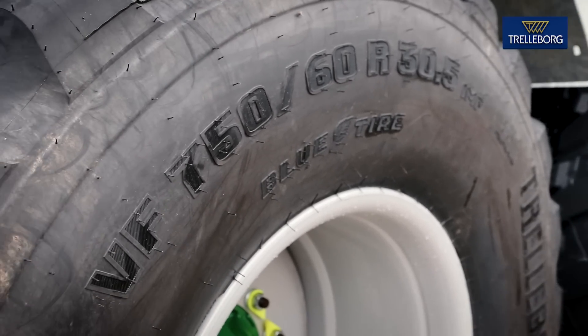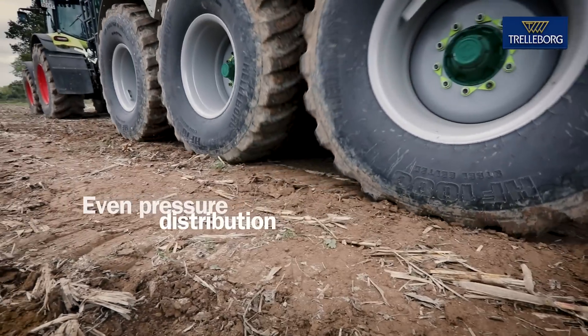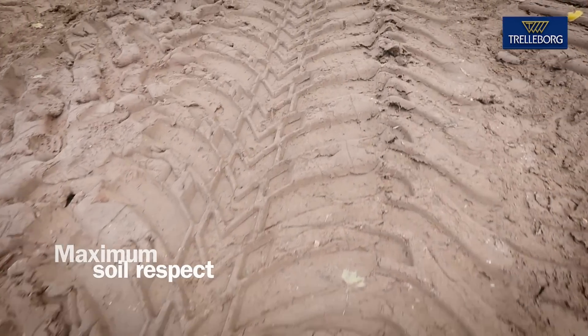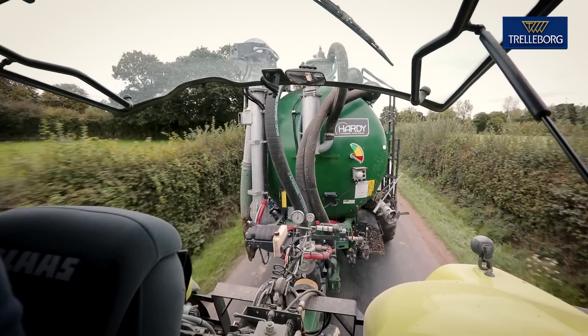The HF-1000 benefits from VF construction. It ensures low inflation pressure and even pressure distribution, resulting in increased tire flotation and maximum soil respect. The innovative central pattern design maximizes mileage and stability, even when the vehicle is fully loaded.